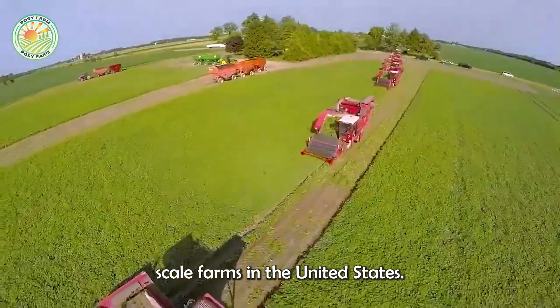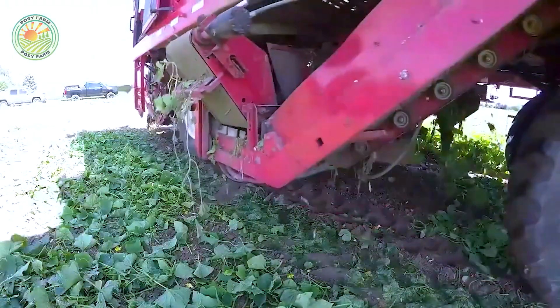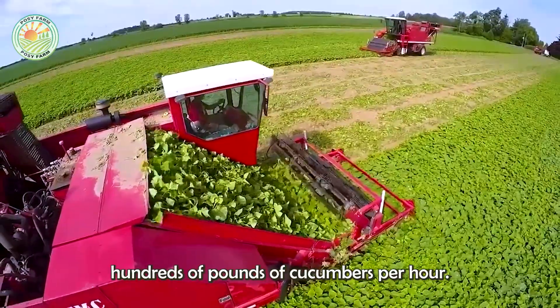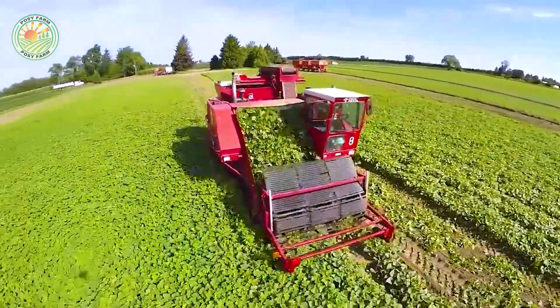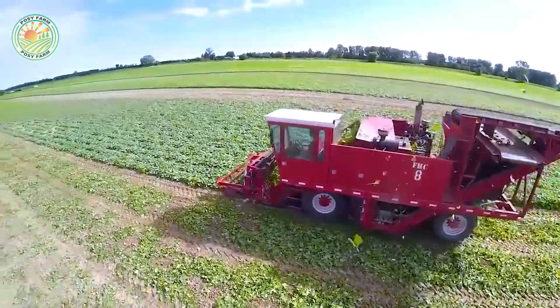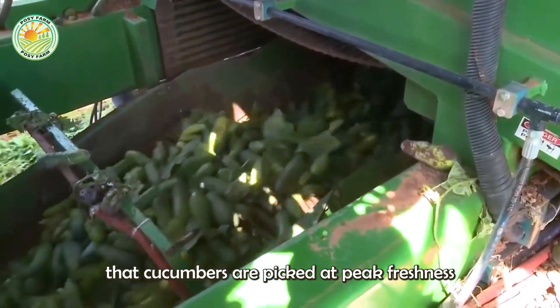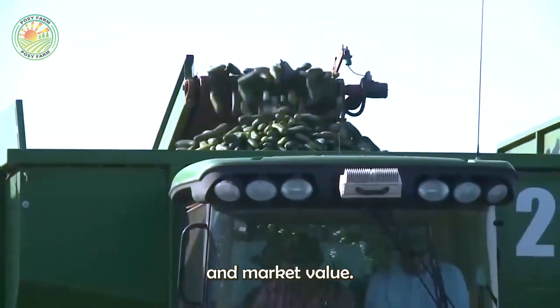On large-scale farms in the United States, harvesting is mechanized. Modern machines can process hundreds of pounds of cucumbers per hour, achieving impressive yields of 13 to 17 tons per acre. These machines allow for frequent harvesting every two to three days, to ensure that cucumbers are picked at peak freshness before they become overripe, which would reduce their quality and market value.